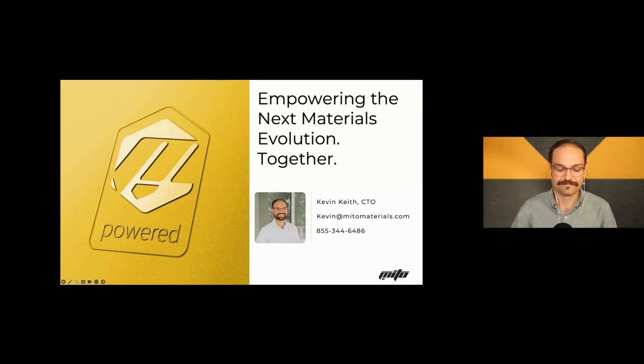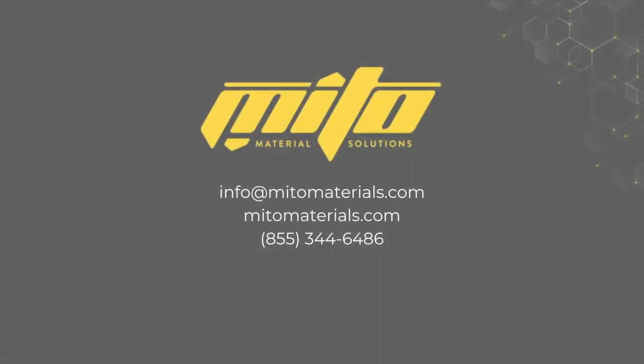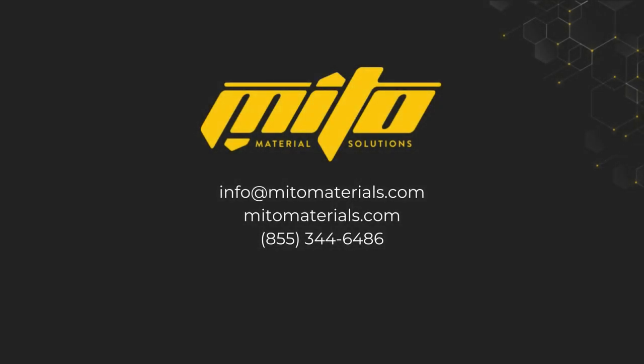We're right at the top of the hour, so we've come to the end of the webinar. We got through a lot of questions — thank you to our audience for submitting so many great questions. We do have several we were not able to answer live, and these will be saved and forwarded to Kevin and the Mito team to be addressed later. Kevin, thank you so much again for this presentation. Thank you also to our attendees for joining us today. We hope you'll join us again for the next Composites World webinar. Please visit compositesworld.com and have a good day, everyone.